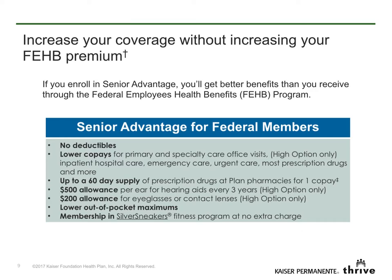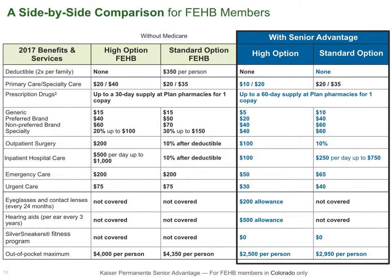Now let's look at a side-by-side comparison on this chart. The benefits that members get by enrolling in Senior Advantage for federal members are summarized here. We've highlighted the benefits that are better when you enroll in Senior Advantage. If you are an FEHB Basic Option member, you can get better benefits as well. You'll find a more detailed side-by-side benefit comparison on this webpage. Just download your 2017 Guide to Choosing a Kaiser Permanente Medicare Health Plan. This guide will describe the better benefits you get by enrolling in Senior Advantage for federal members.